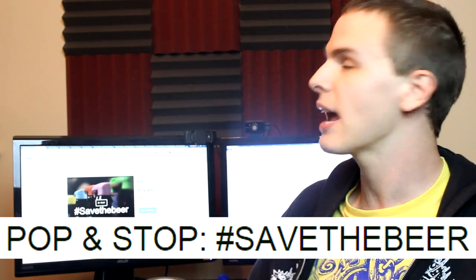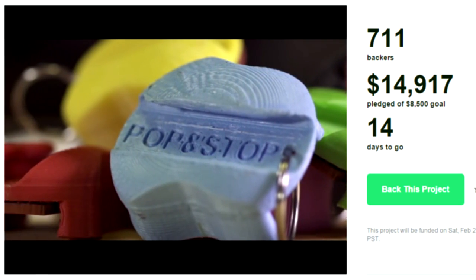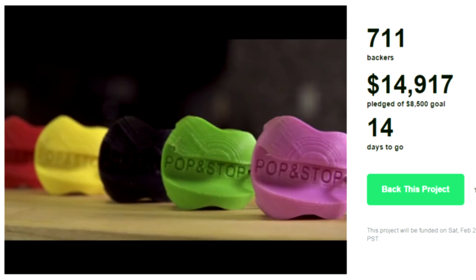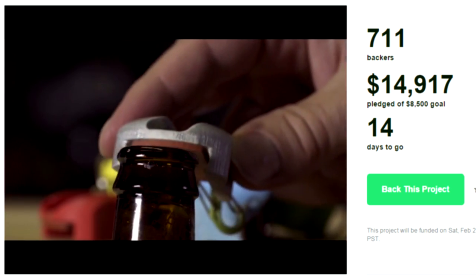Alright guys, today's piece of crap is called Pop and Stop. Hashtag save the beer. Introducing Pop and Stop, the world's first two-in-one bottle opener and sealer, made right here in the USA. More 3D printed garbage — I love it. American ingenuity at its finest.